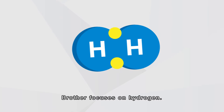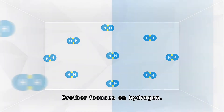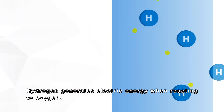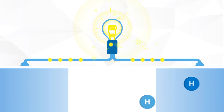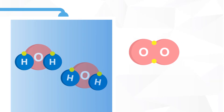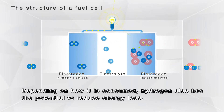Brother focuses on hydrogen. Hydrogen generates electric energy when reacting with oxygen, and also has the potential to reduce energy loss, depending on how it is consumed.